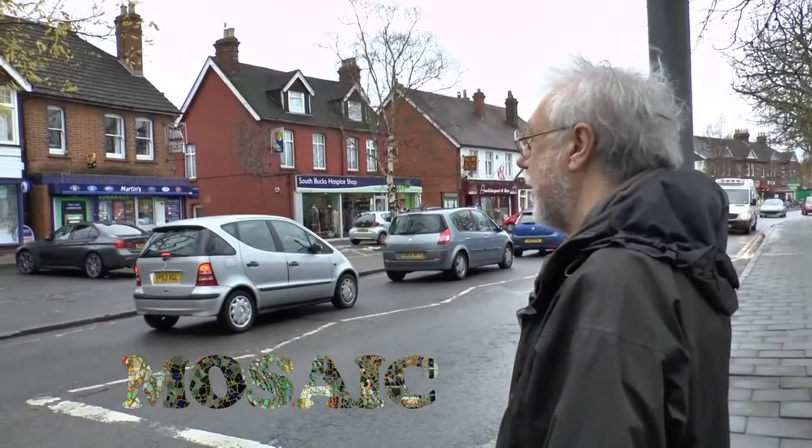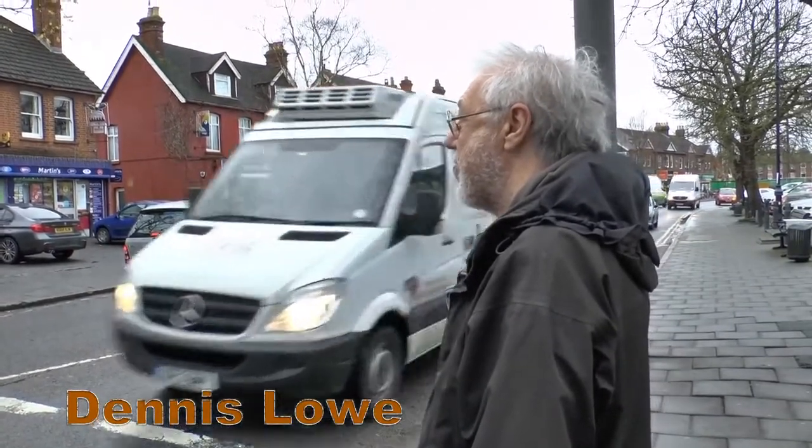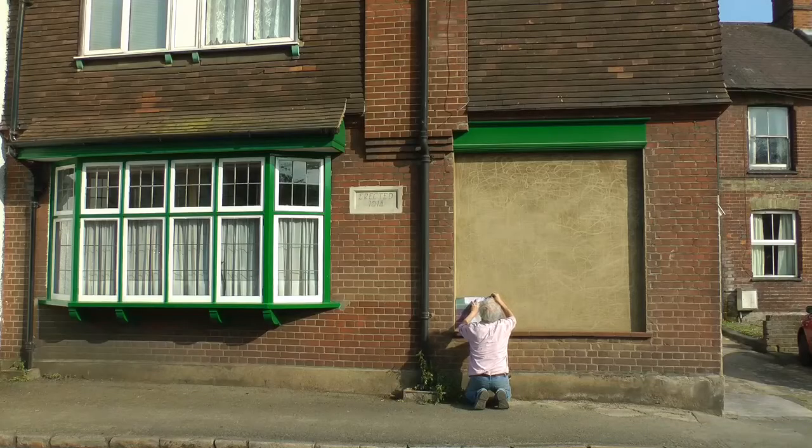Meet Dennis, the artist who enjoys a challenge. He's going to decorate the front of his house and he's decided on mosaic. First, he needs to create a window scene. Working from full-size print images, he marks out the panel sections.